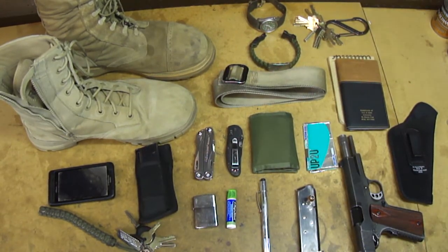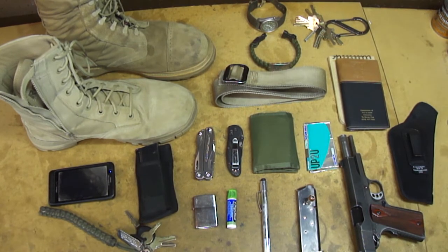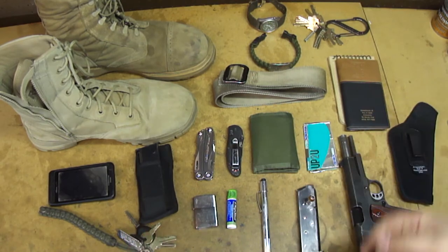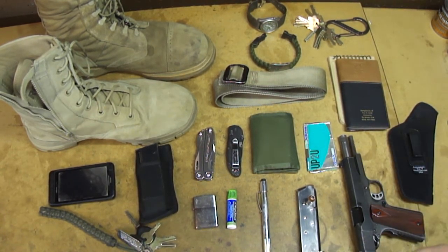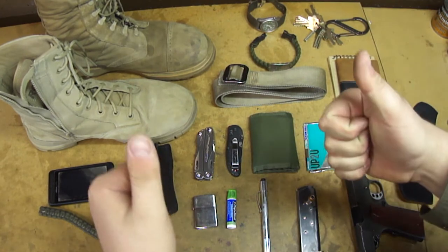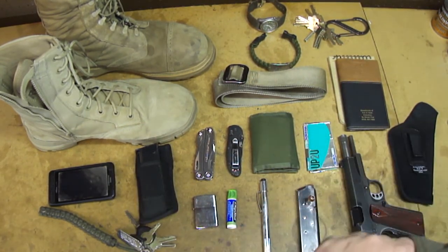No manufacturers pay me anything or slip me a couple bucks for a thumbs up. Much like others who do gun channels, I just review what's out there. If it works, big thumbs up. If it sucks, I'm going to call it out.